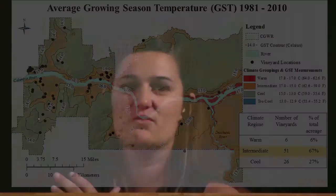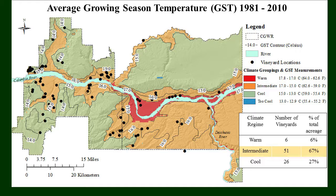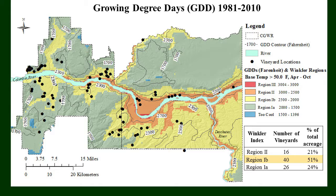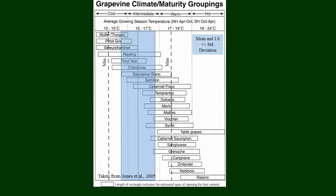This map shows what we were trying to look for — these boundaries and the change of climate. Coming from west to east, you can see just how different it really is, and the warmth tends to stay close to the Columbia River. The majority of the vineyards in this region are within the intermediate climate regime for average growing season temperatures. Looking at growing degree days, we had a similar finding — a transitional boundary around Mosher and Lyle into the warm climate regime, with cool climates in Underwood and Hood River. The majority fall within Region 1B for growing degree days.